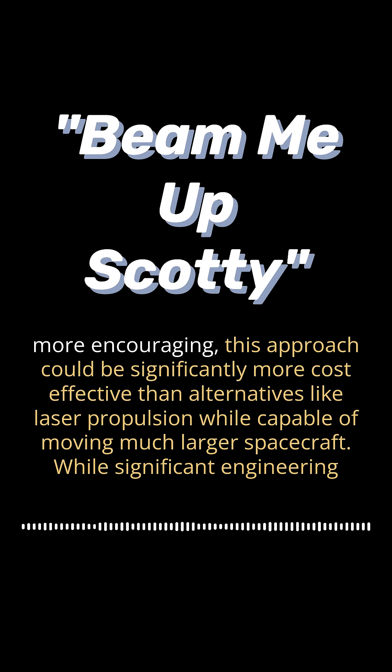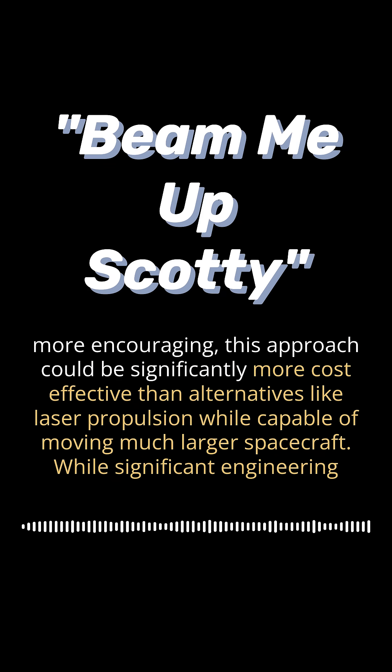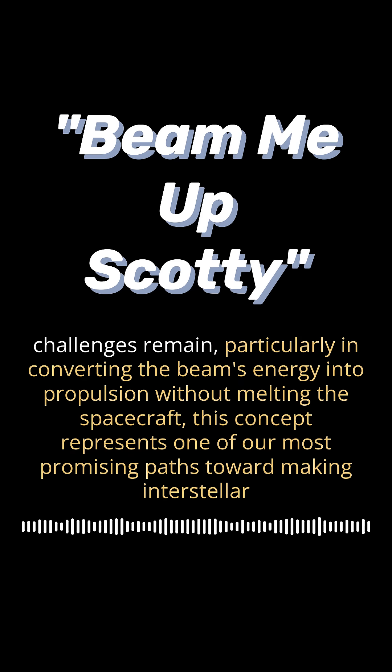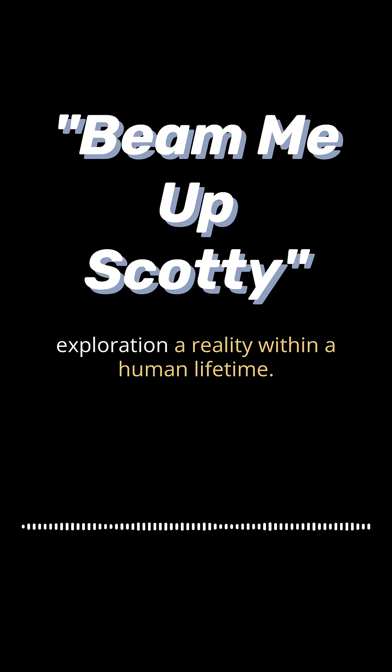Even more encouraging, this approach could be significantly more cost-effective than alternatives like laser propulsion, while capable of moving much larger spacecraft. While significant engineering challenges remain — particularly in converting the beam's energy into propulsion without melting the spacecraft — this concept represents one of our most promising paths toward making interstellar exploration a reality within a human lifetime.